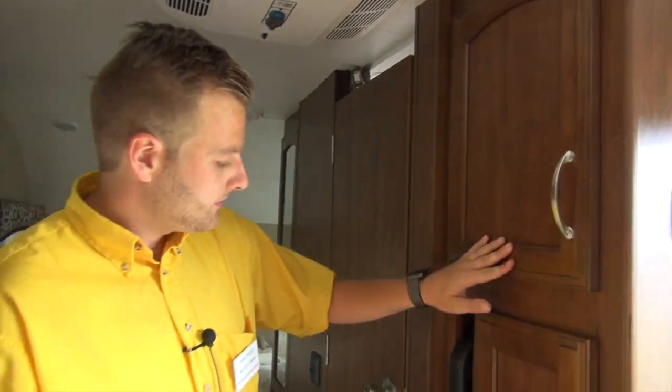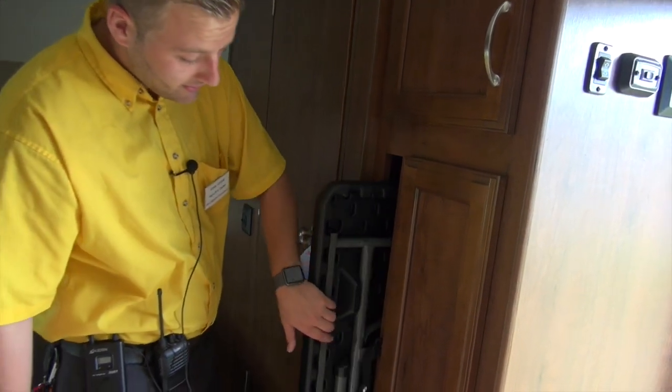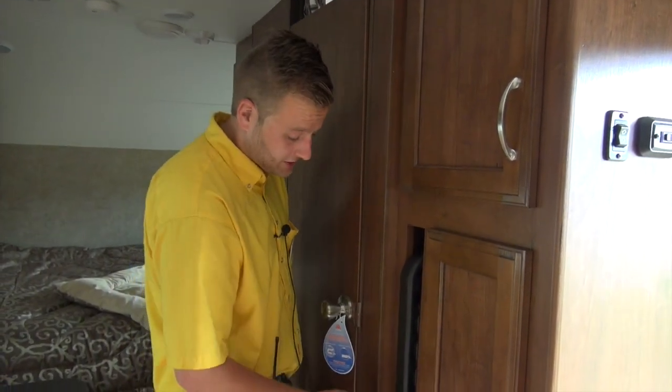We've got a very large pantry area — you can fit all your food in there for the weekend. More storage up top. They even give you a little folding table in here, so you've got yourself a little extra patio table to bring outside. They had a little extra space to work with, so Jayco said why not — we'll give them a little something extra.